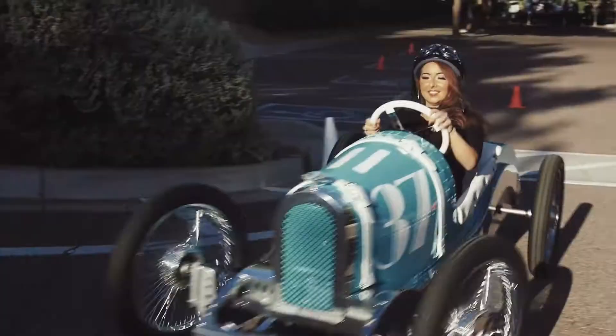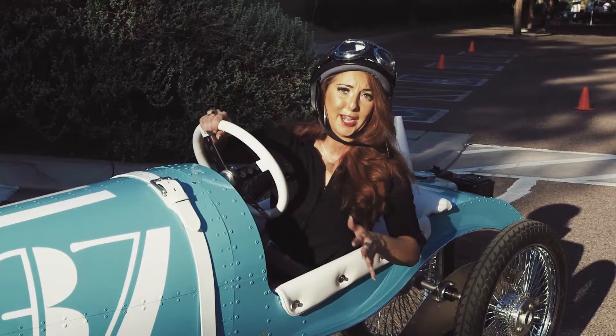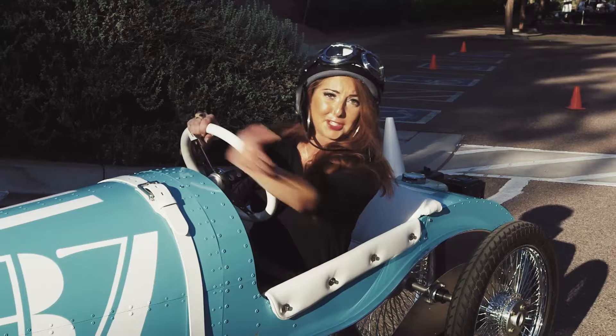This is so much fun. It's like Disneyland's car ride, but so much better because you're actually driving one of these things. They handle really well. I was kind of afraid to make a turn, but they have such good control. I just feel like a little kid all over again.